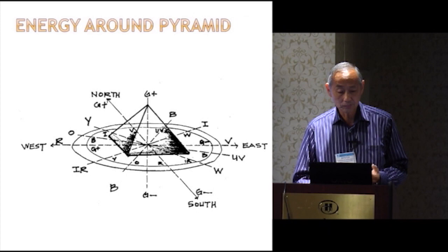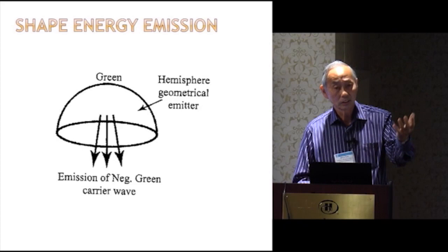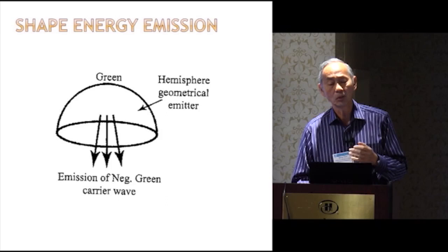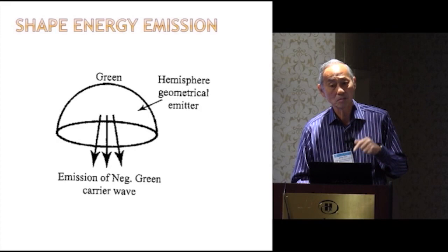So shape — pyramid, hemisphere — gives off certain energies including negative green and green. It turns out there are two aspects of these energies, just like electromagnetic radiation: there's a vertical and a horizontal component. The vertical component is electrical and the horizontal is magnetic. The same applies to these energies: the vertical component is always detrimental to biological life and human life, while the horizontal is very beneficial.